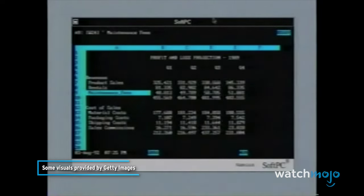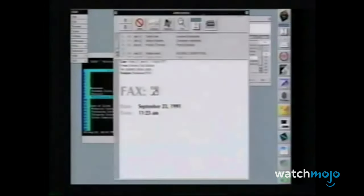DOS is survived by several other copycats of the OS, and serves as the inspiration for the Command Prompt mode, still available on Windows PCs today.